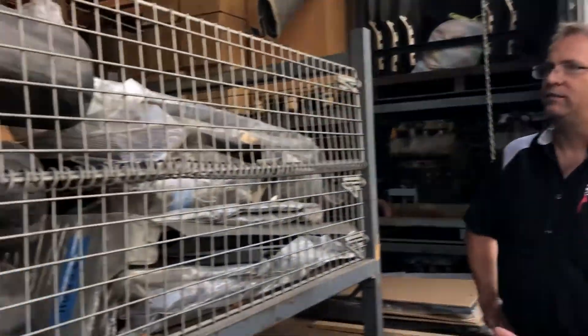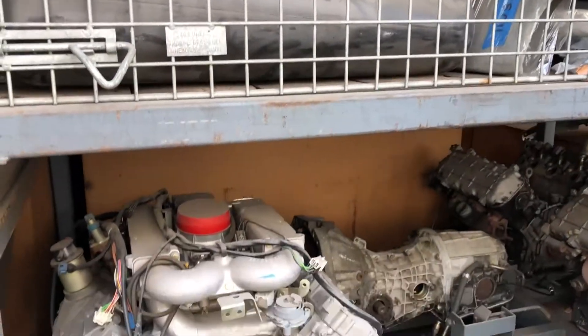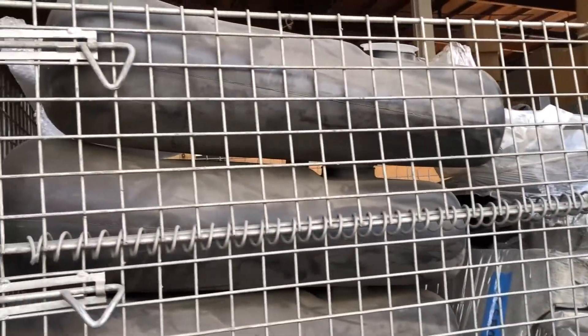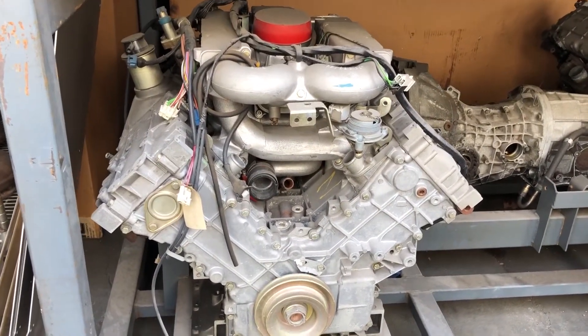What makes you unique is you are still using original parts from 1981. We have original carpets, door panels, and fuel tanks — and even a brand spanking new engine right there. It's never been used. Wow, this is a brand new engine.